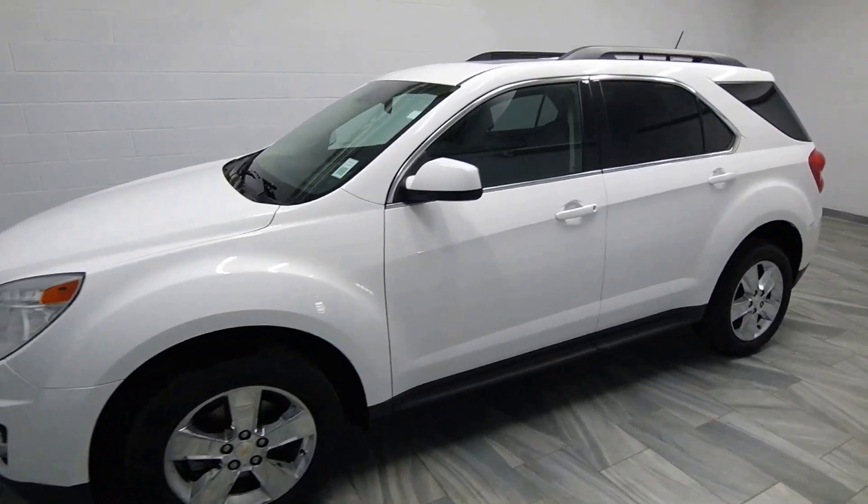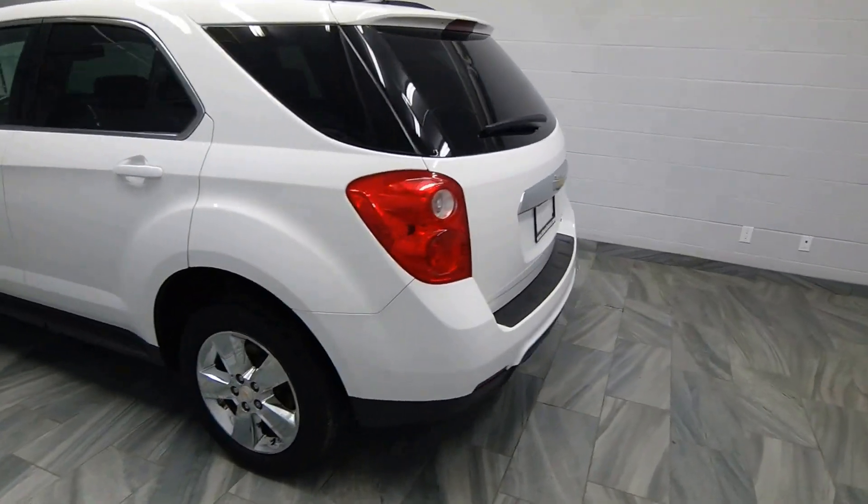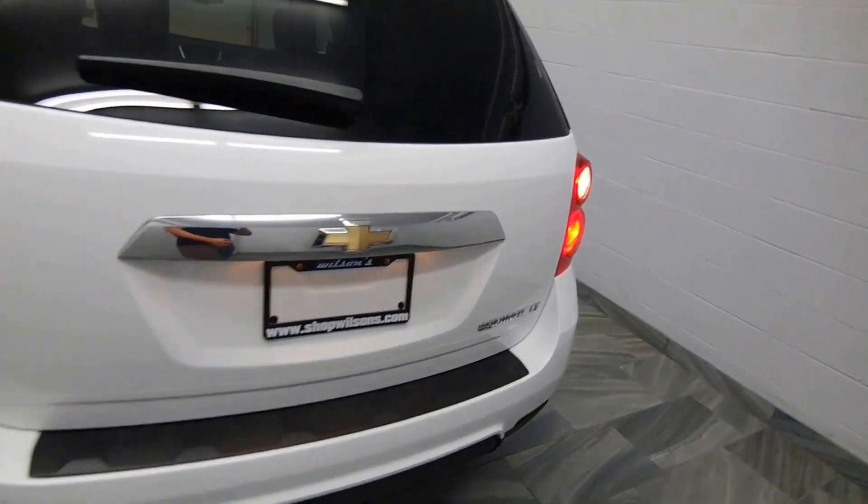Hello from Mark Wilson's Better Used Cars in Guelph, Ontario. You can visit us at shopwilsons.com. This is our 2013 Chevrolet Equinox.